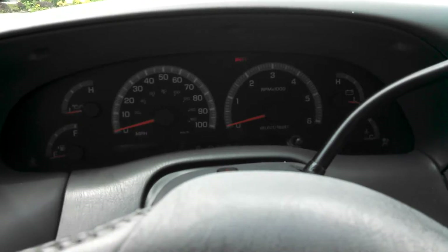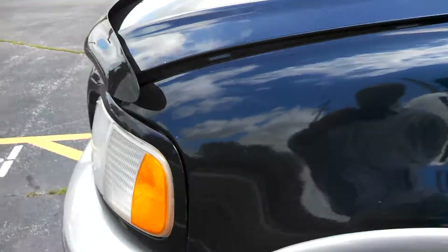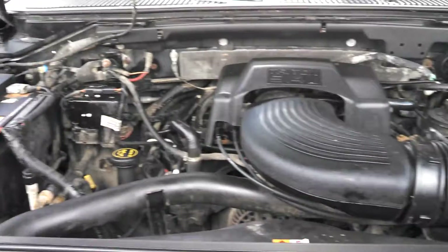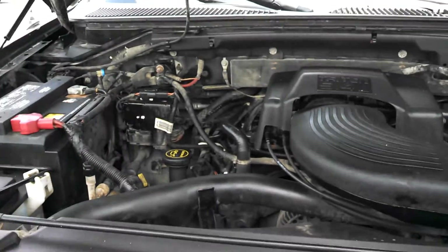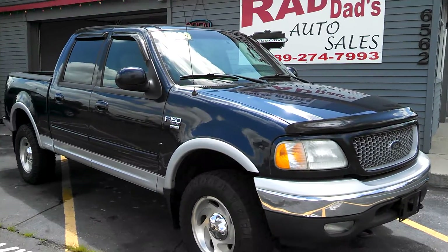Start it up here. It's got power windows and locks. Pop open the hood for you, take a peek at her. It's got the Triton 5.4 V8 in it. Smooth. This truck's ready to roll. Stop by Rad Dads Autos or check us out at raddadsautos.com. Thank you.